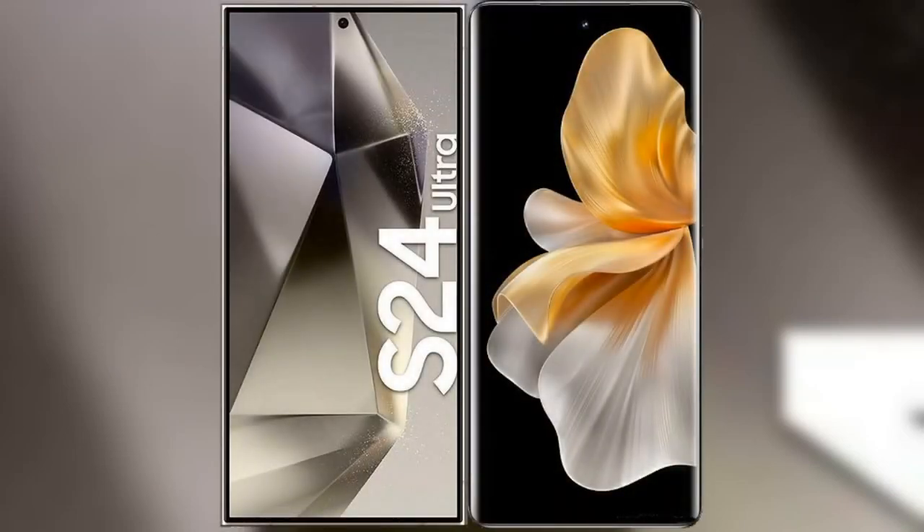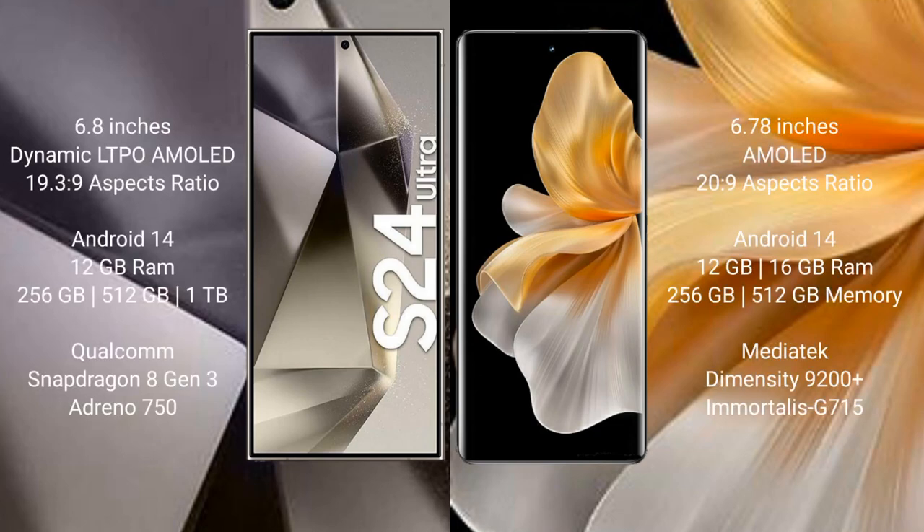I will compare the new Samsung Galaxy S24 Ultra with the Vivo S18 Pro. The Samsung Galaxy S24 Ultra comes with a 6.8-inch Dynamic LTPO AMOLED display with a resolution of 1440x3088. The Vivo S18 Pro comes with a 6.78-inch AMOLED display with a resolution of 1260x2800.